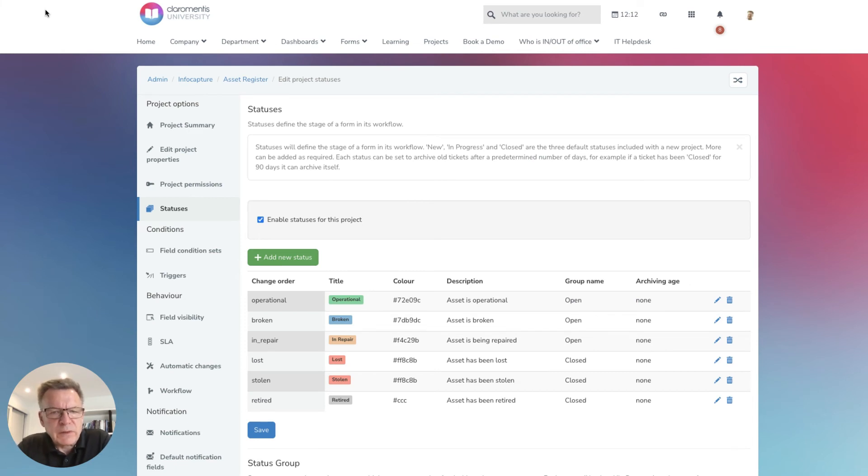You can also automate manual or repetitive processes using workflow automations that trigger actions based on statuses, SLA timers and risk score, which will save you a lot of time and help you to make data-driven decisions.